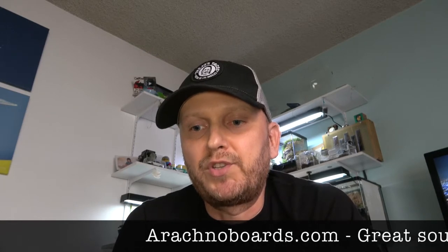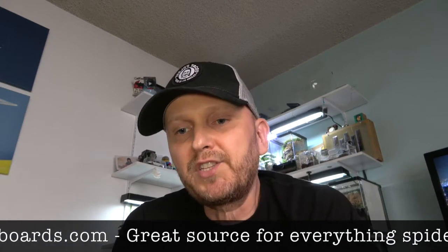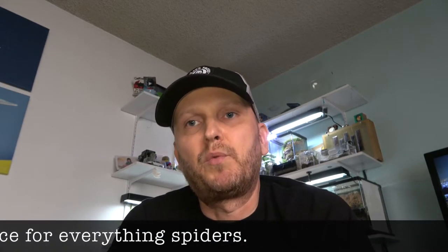The best place to get a tarantula is from a breeder or somebody reputable online. I started on a webpage called Arachnoboards — they have classifieds with established breeders who have reviews. That's where I found Joe Rossi, who's been great. I got a lot of tarantulas through him, some as freebies, and he's been very knowledgeable. Don't go to pet stores — they often sell wild-caught specimens, lack knowledge, and upsell things you don't need like heating pads.